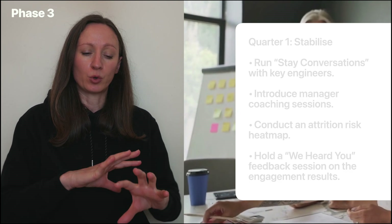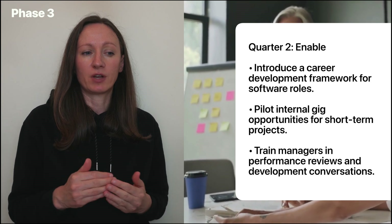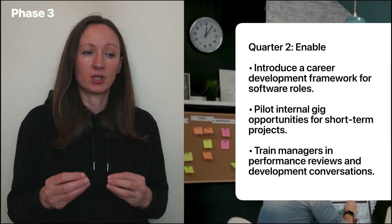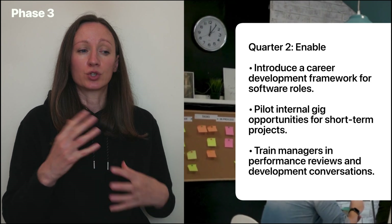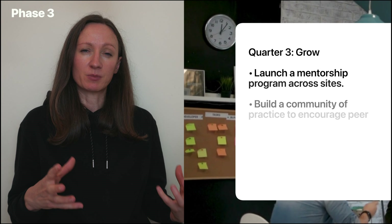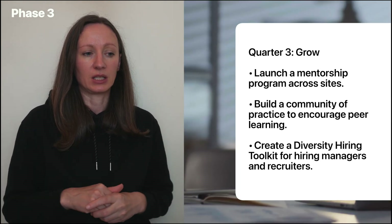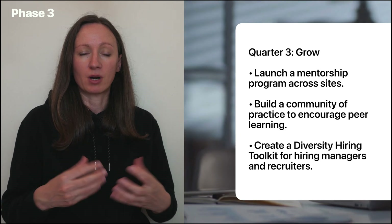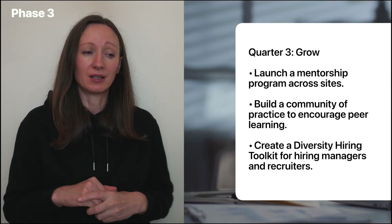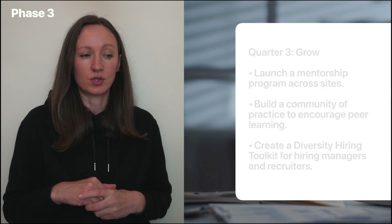In quarter two, we want to start enabling the department. We could introduce a career development framework for software roles, pilot internal gig opportunities for short-term projects, and start training managers in how to do better performance reviews and development conversations. In quarter three — the growth quarter — we could launch a mentorship program across sites, build a community of practice to encourage peer learning, and create a diversity hiring toolkit for hiring managers and recruiters.